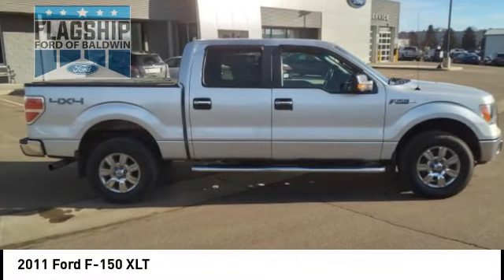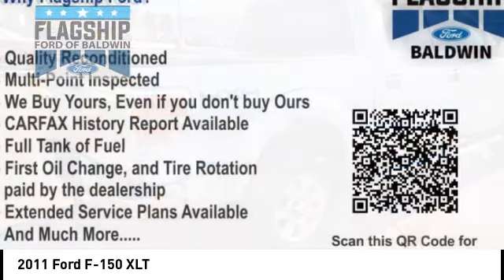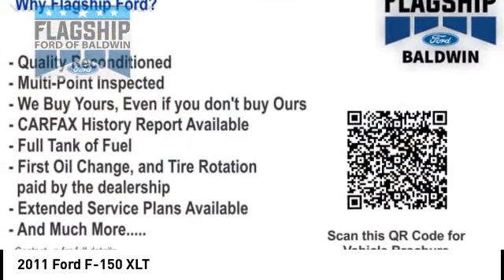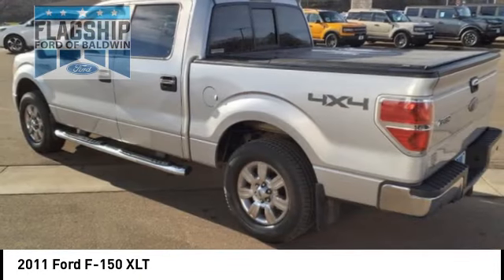Looking for the right vehicle? Check out the 2011 F-150. A Ford F-150 knows how to handle any situation. It's built to follow orders, no whining. Here are some of this vehicle's great options.